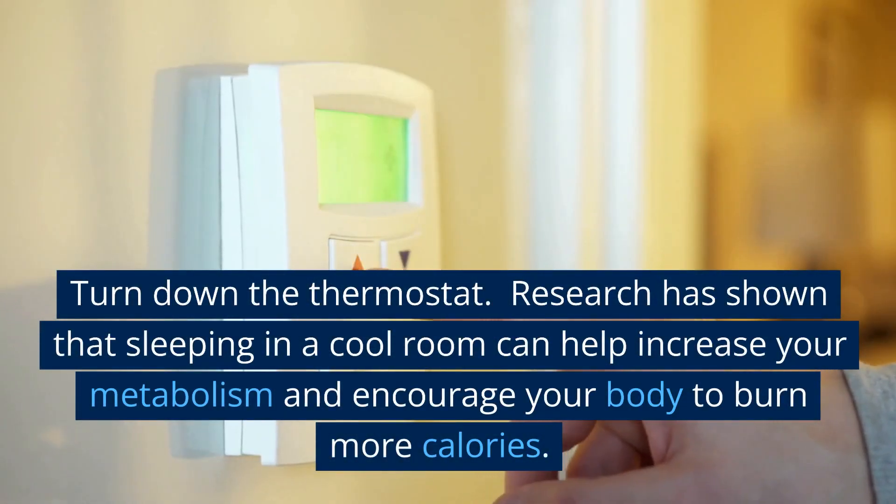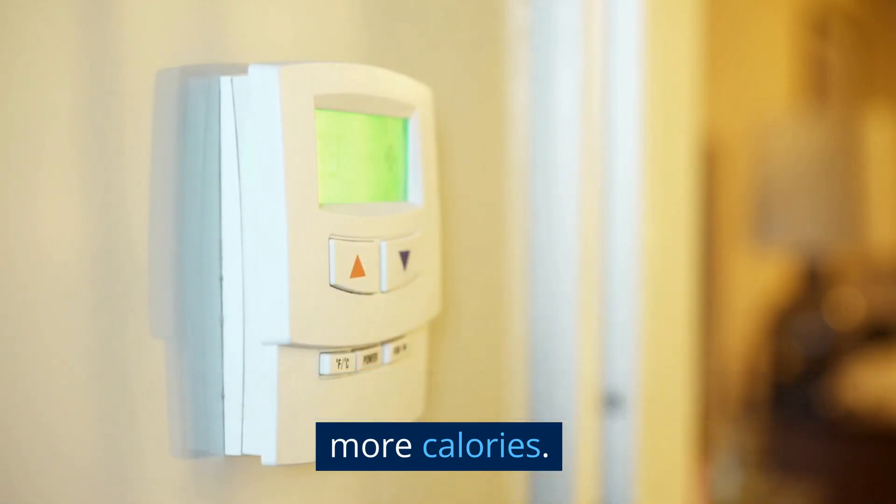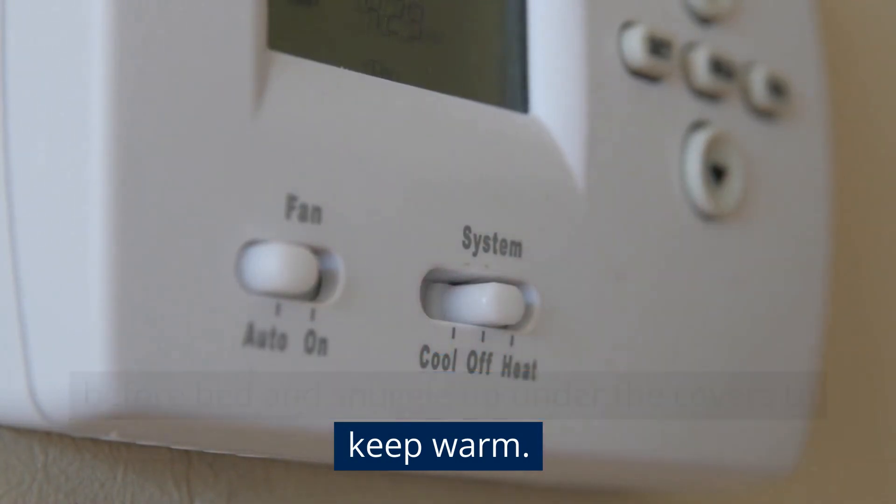Turn down the thermostat. Research has shown that sleeping in a cool room can help increase your metabolism and encourage your body to burn more calories. So, turn down the thermostat a few degrees before bed and snuggle up under the covers to keep warm.